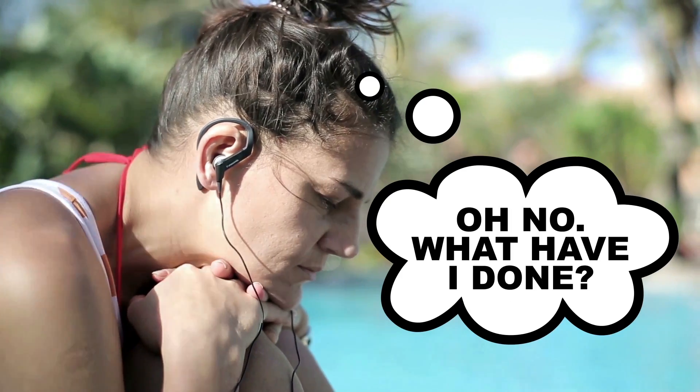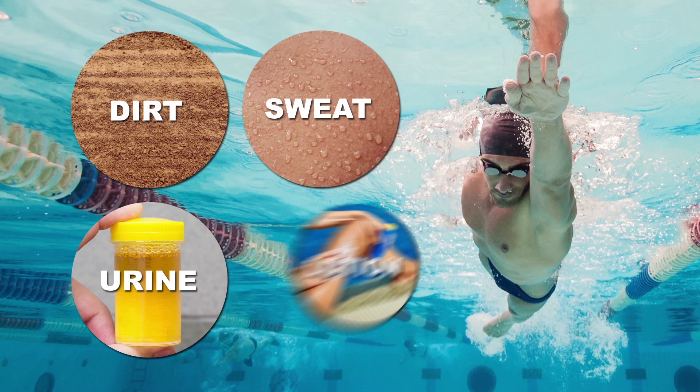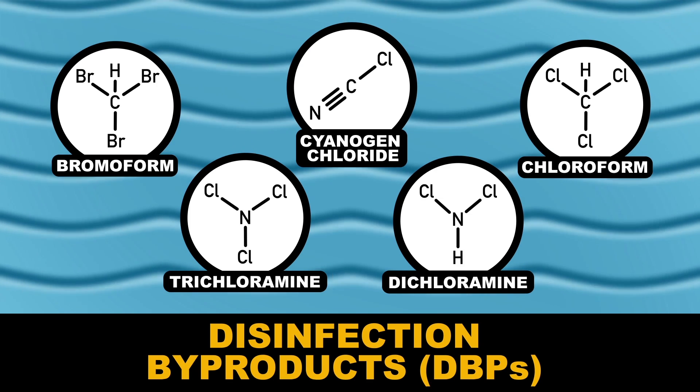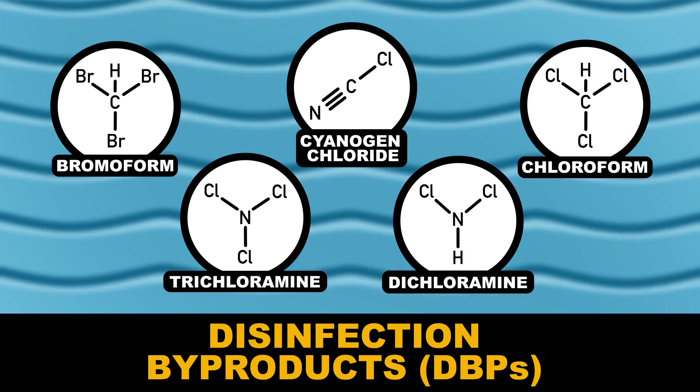The drawbacks are the ones that we, the swimmers, bring into the mix. The added disinfectants also react with organic matter from our bodies — such as dirt, sweat, urine, and even lotions — to create troublesome compounds called disinfection byproducts, or DBPs for short. These compounds cause a range of not-so-good health effects that have caught the attention of many scientists.